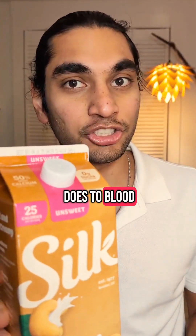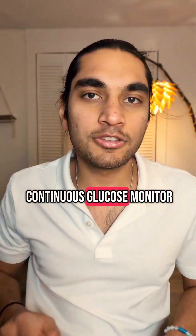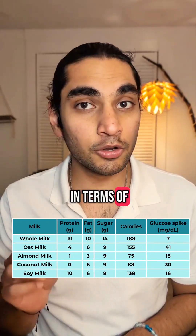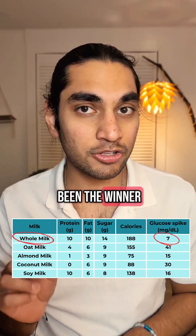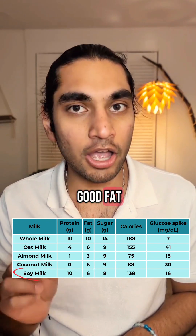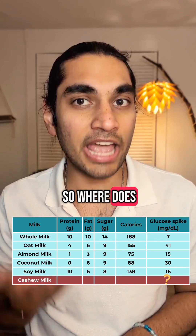Do you know what cashew milk does to blood sugar levels? I have a continuous glucose monitor and let's find out. I've tried a lot of milks so far. In terms of glucose spike, whole milk has been the winner so far, but in terms of nutrition such as protein and good fat, soy milk is the winner. So where does cashew milk stand?